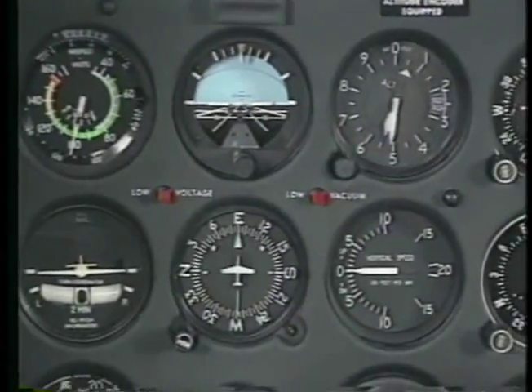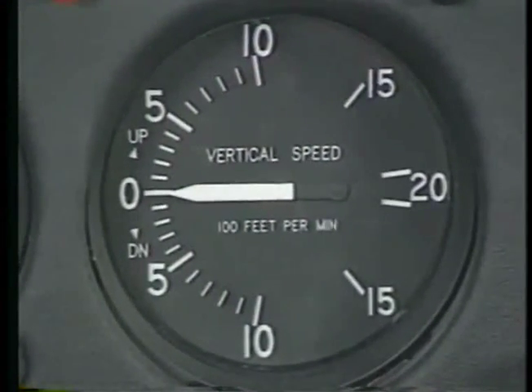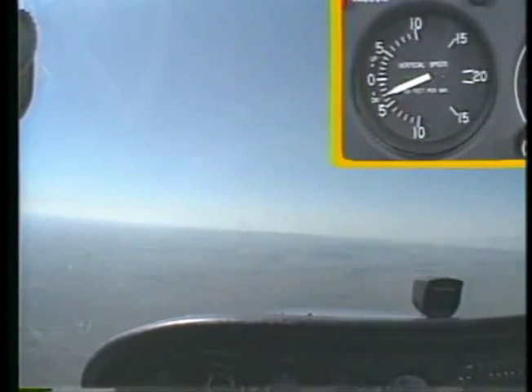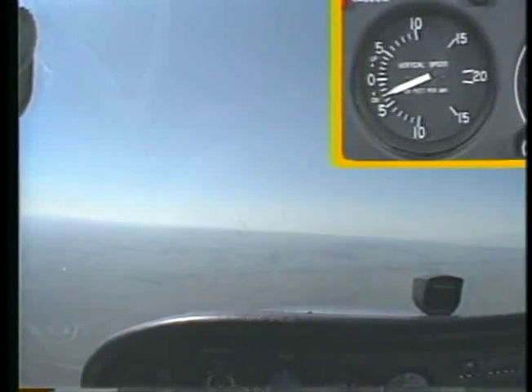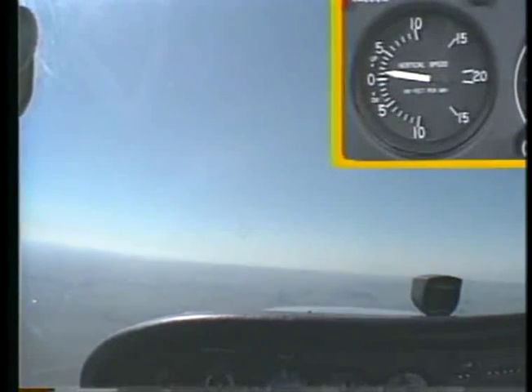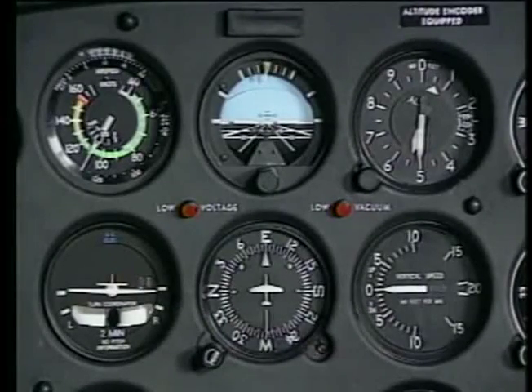Now let's take a look at the last pitot-static instrument, the vertical speed indicator. Like the altimeter, it is connected only to the static port. As you climb or descend, the VSI measures how fast the ambient pressure is changing and displays the rate of altitude change in feet per minute. One of the most valuable uses of the VSI is that it immediately provides you with trend information when you begin to gain or lose altitude. After a few seconds, the VSI stabilizes and displays the actual rate of altitude change.